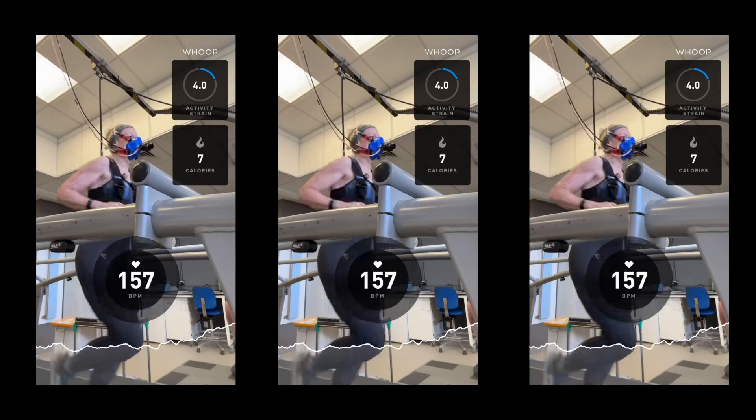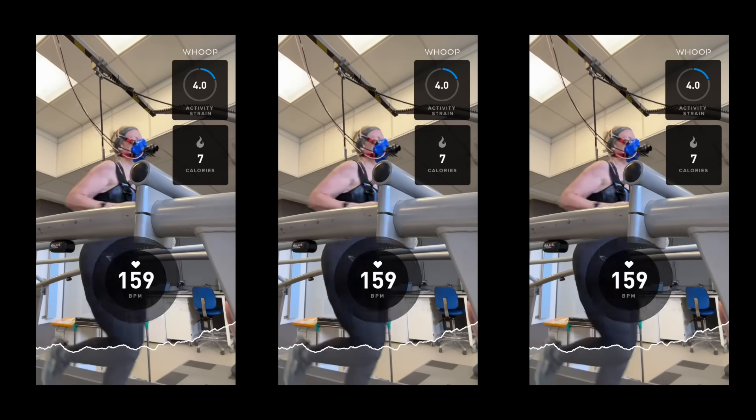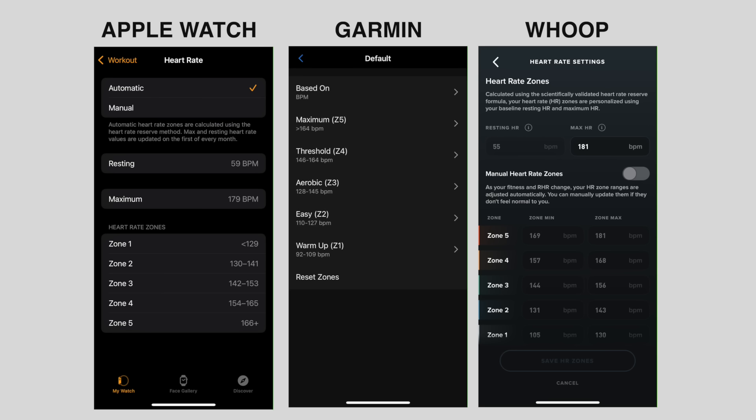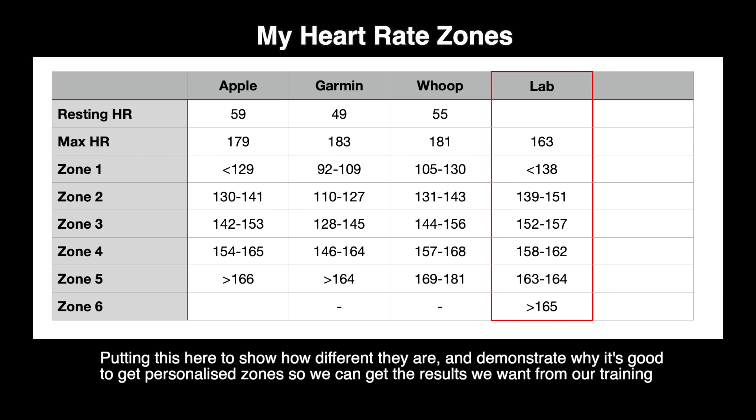Although fitness and health trackers give heart rate zones, they're estimates based on resting heart rate and maximum heart rate. These are the default heart rate zones my Apple Watch, Garmin, and Whoop give me — and you can see they're all quite different. These are the heart rate zones from the lab results, which are personalized to me. I've entered these into my fitness trackers to hopefully get better results with my training.